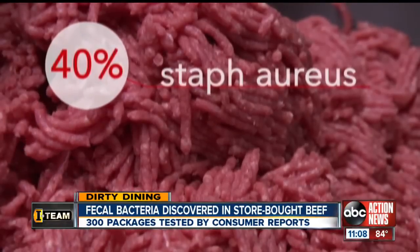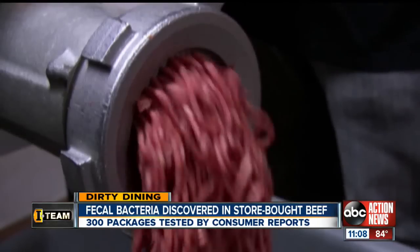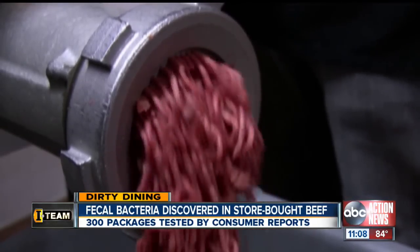More than 40% contained Staph aureus. Almost 20% contained C. perfringens, which causes almost 1 million cases of food poisoning annually, many related to beef.